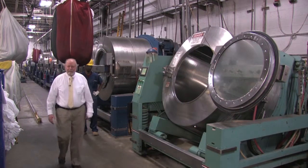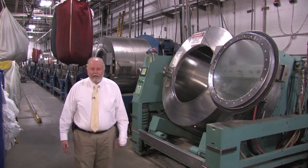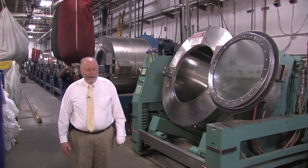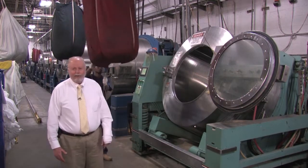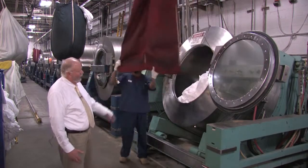Welcome to Continental Linen Services. This is one of our washers that we use to wash over 400,000 pounds of textiles every week. This is a 450-pound capacity machine, and I'd like to have one of our team members here show you how to load it.